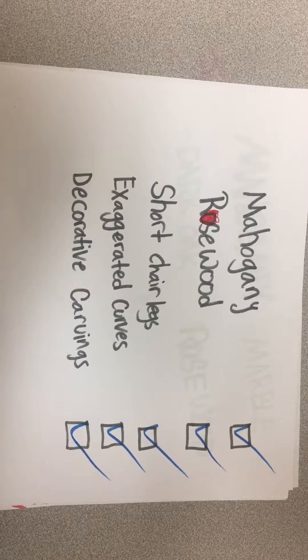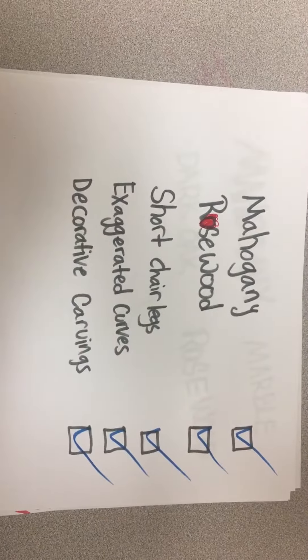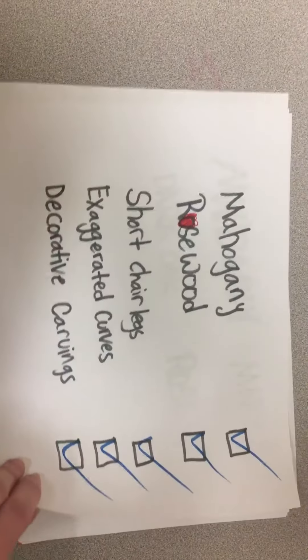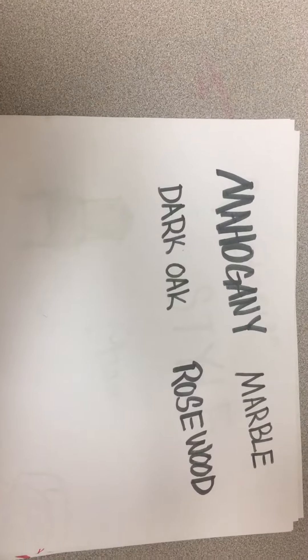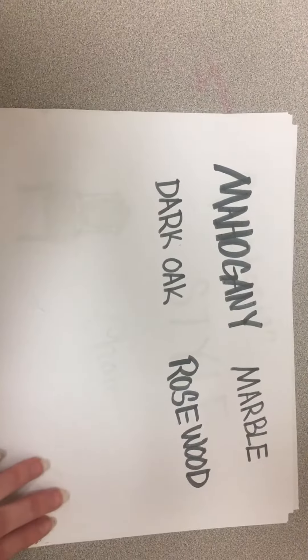Features are often mahogany, rosewood, short chair legs, exaggerated curves, and decorative carvings. Materials used are often mahogany, marble, dark oak, and rosewood.